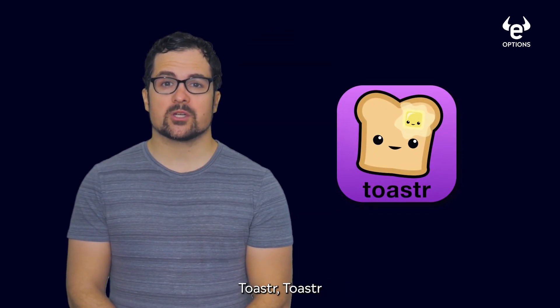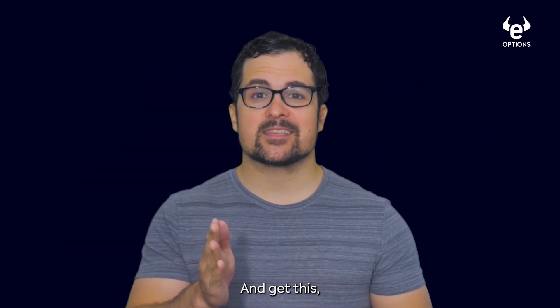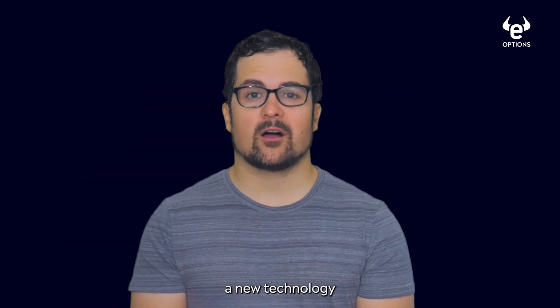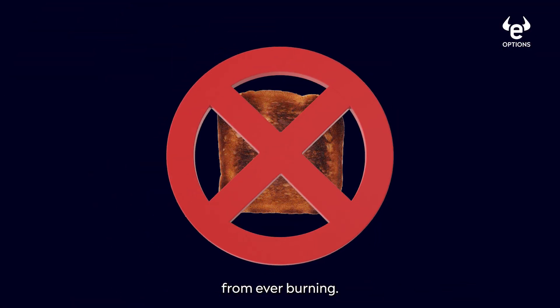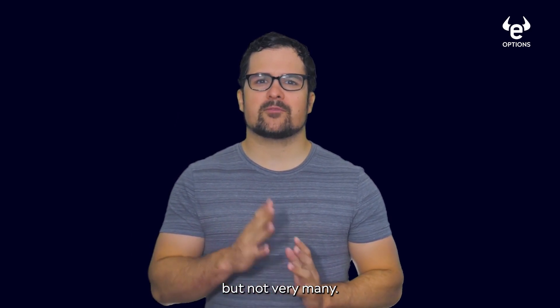Imagine a fictional company called Toaster. Toaster is in the business of selling smart toasters, and they recently developed a new technology that will prevent toast from ever burning — or so they say. Some people are excited about this, but not very many.